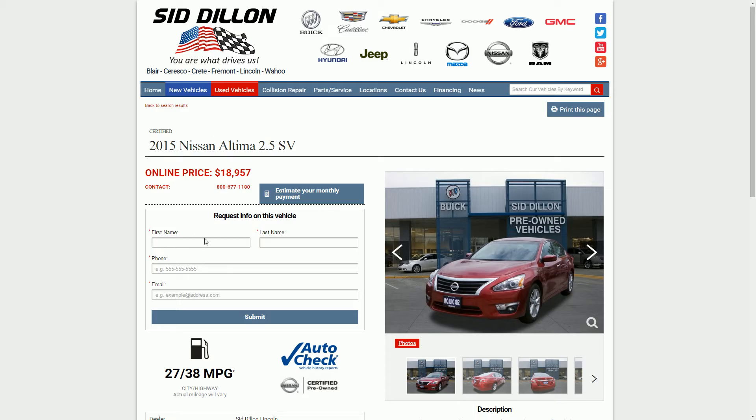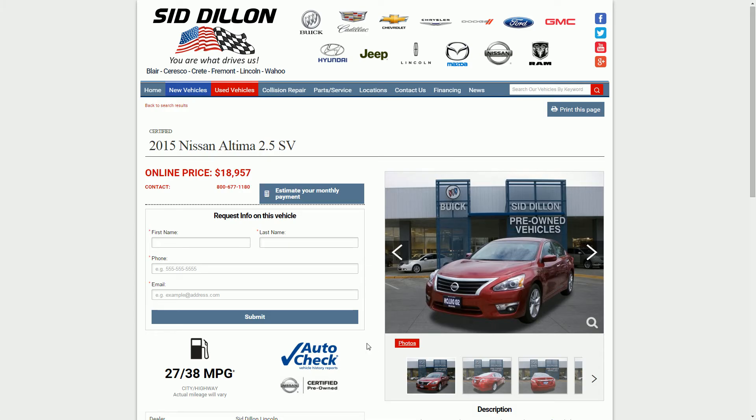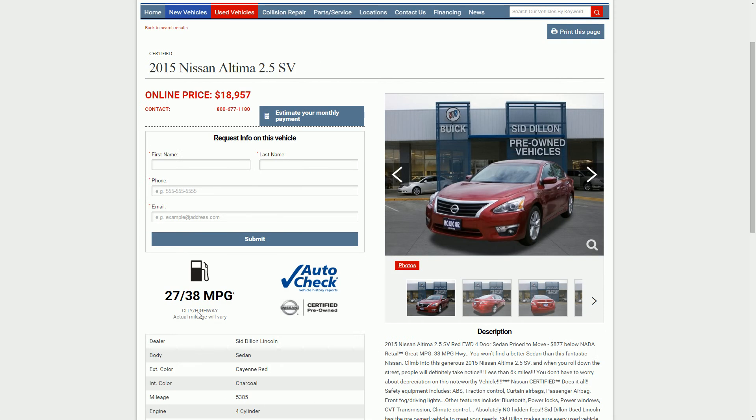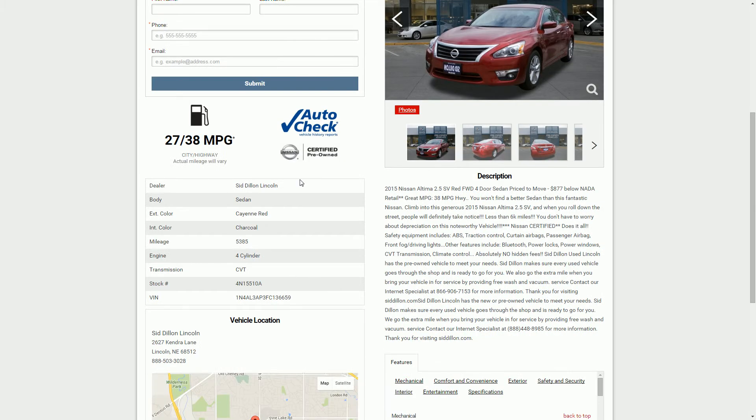You're able to request more information on this vehicle right here by submitting your information — we'll go ahead and contact you and answer any questions that you have. You can see the price up here at the top. Contact us directly if you'd like. You can also click through all of the different pictures available on this vehicle, see the miles per gallon, the dealer information showing where the vehicle is located. The interior color is charcoal and the exterior is cayenne red.